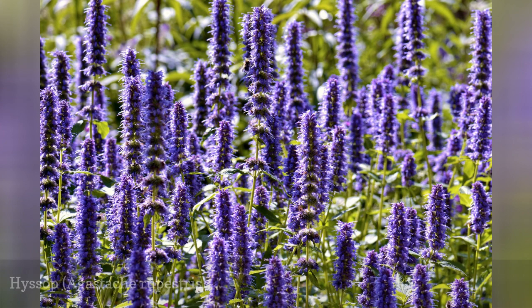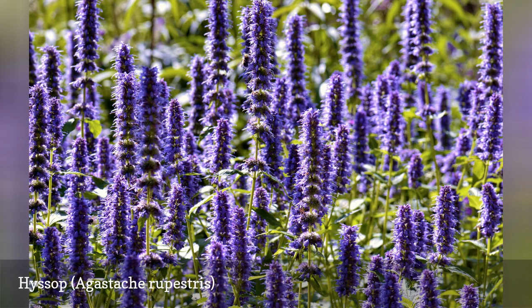Beautiful, fragrant hyssop repels cabbage moths. Hyssop is an excellent companion for all sorts of cole crops, since they are all attacked by cabbage moth larvae.